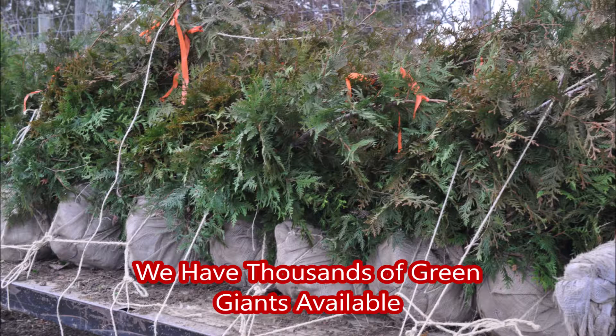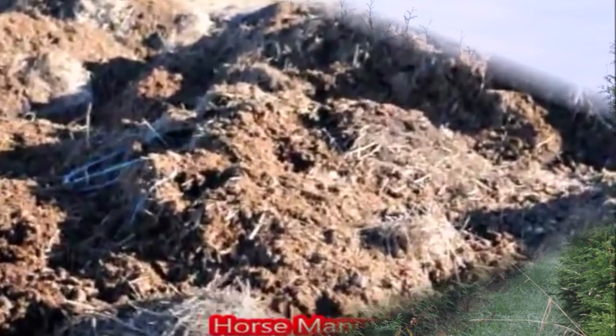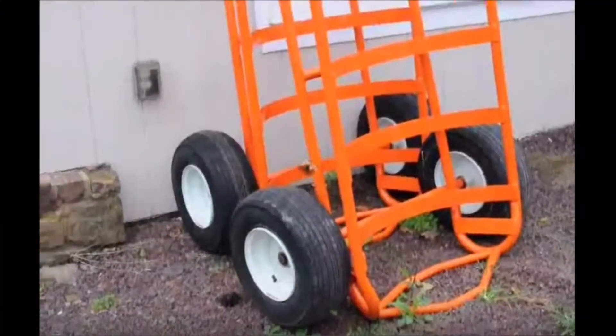We specialize in growing the green giant arborvitae. It's a very fast growing arborvitae. And sometimes people that come to the farm have items that you would think are worthless, like horse manure. Yes, people have brought us horse manure for green giant arborvitaes.